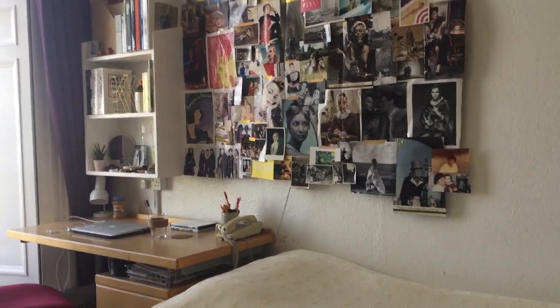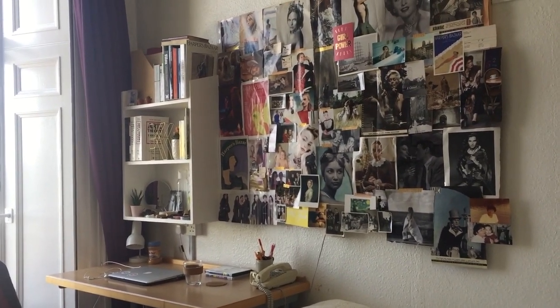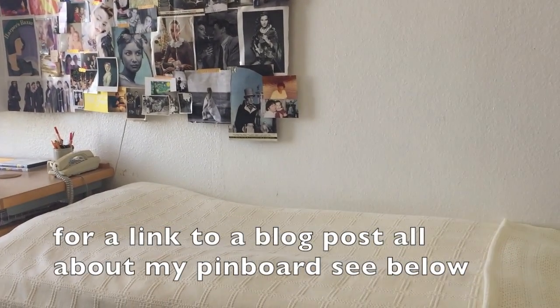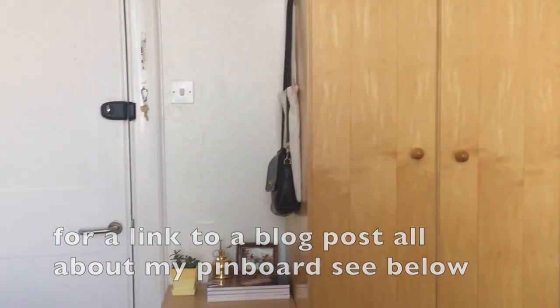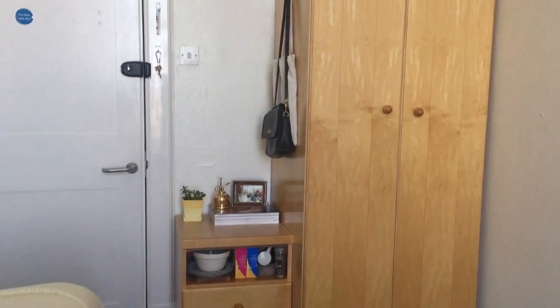To the right, you can see my bed, my desk, little bookshelf, and my pin board, which I've proudly planned out myself. Then next to the door, we have a wardrobe and a little side table.